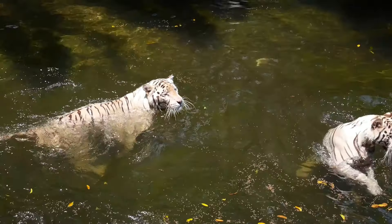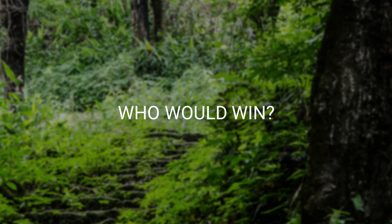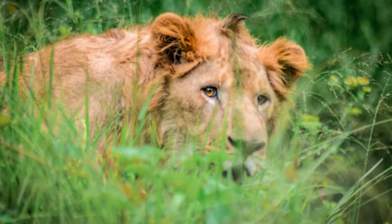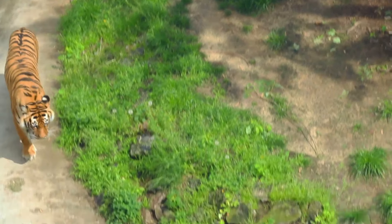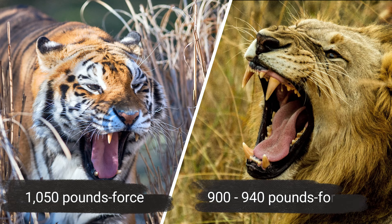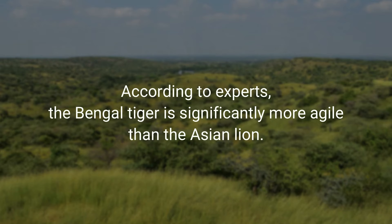Now, in an epic battle between the Royal Bengal Tiger and the Asiatic Lion, who would win? Both animals are majestic and dangerous predators who want domination. Bengal tigers can be found in a variety of Indian tiger sanctuaries, whereas Asiatic lions can only be found in Gir National Park — so even though they live in the same country, they can't meet in the wild. The Bengal tiger can reach speeds of up to 40 miles per hour, whereas the Asian lion can reach speeds of up to 50 miles per hour. An adult male Bengal tiger's bite force is around 1,050 pounds of force, while an adult male Asian lion can bite with 900 to 940 pounds of power. According to experts, the Bengal tiger is significantly more agile than the Asian lion.